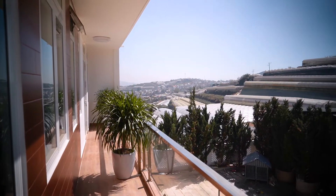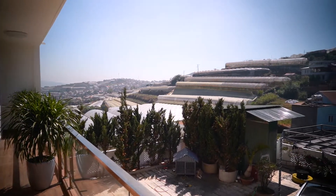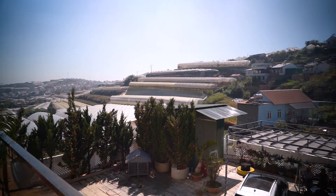At night time the views here are even more amazing because the greenhouses behind me use lights at night and you can see the whole valley lit up with a really beautiful yellow light. Come out here, have a coffee, watch the sunrise — absolutely beautiful.